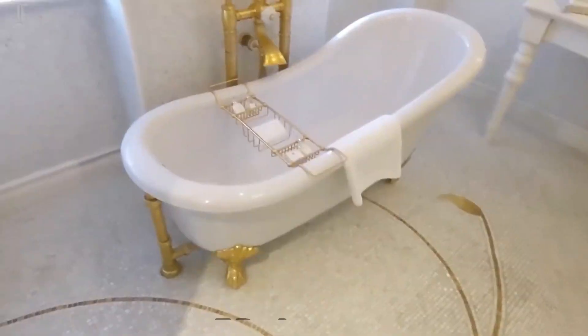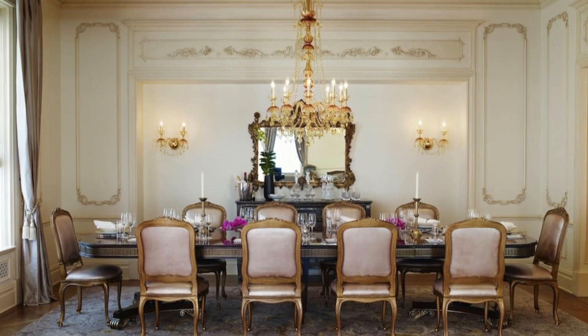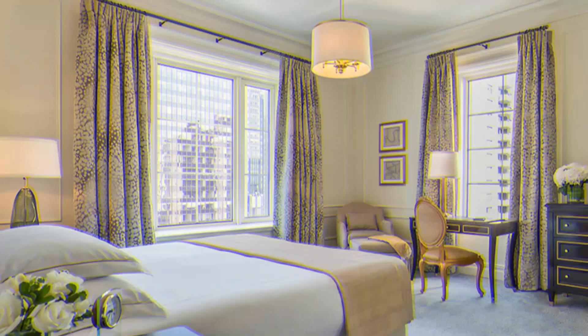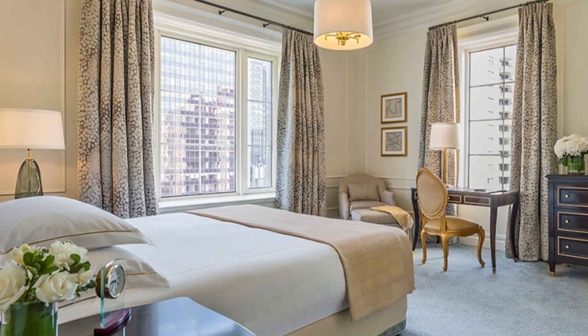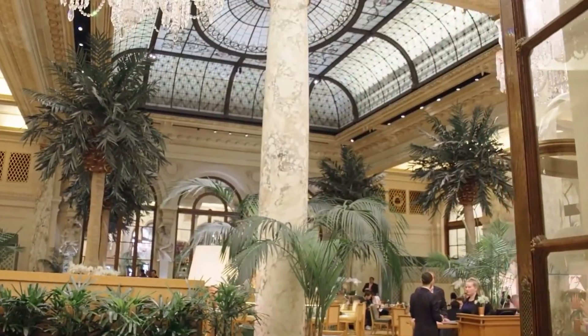The suite has three bedrooms, three bathrooms, a lounge, a separate dining room which seats up to 12 people, and a fitness room. From the bedroom, you have a spectacular view of Fifth Avenue. And if you don't feel like lounging around in bed all day, you can make use of the 24-hour butler service the suite provides.